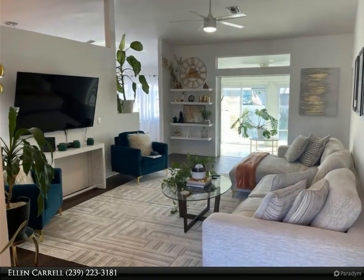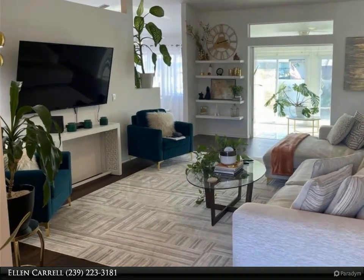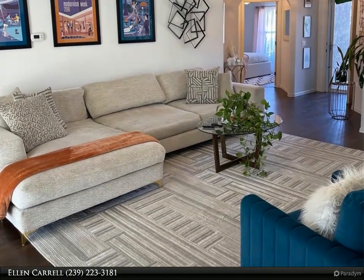Come see this tastefully decorated and updated Florida ranch-style home. As you enter the home, you are welcomed by a bright and airy living room due to the tall cathedral ceiling, which leads to a charming and comfy Florida room.